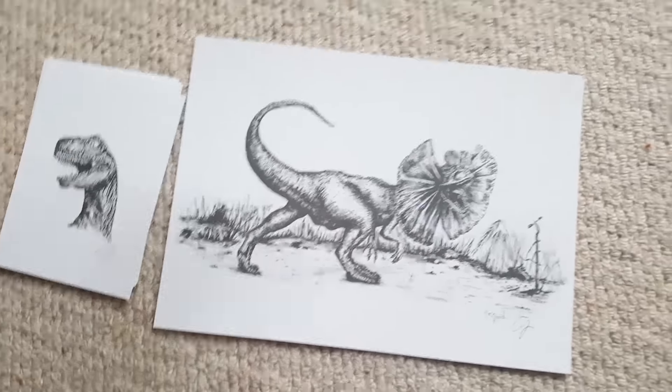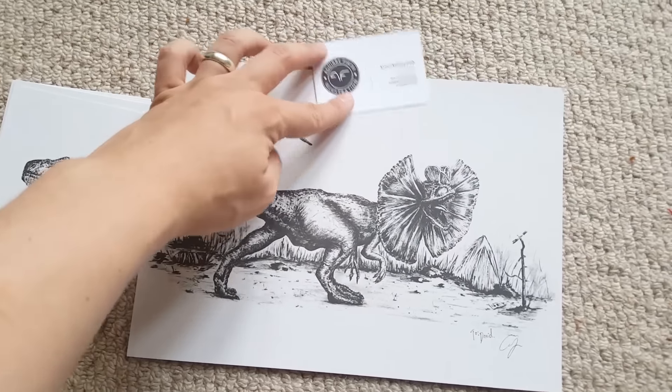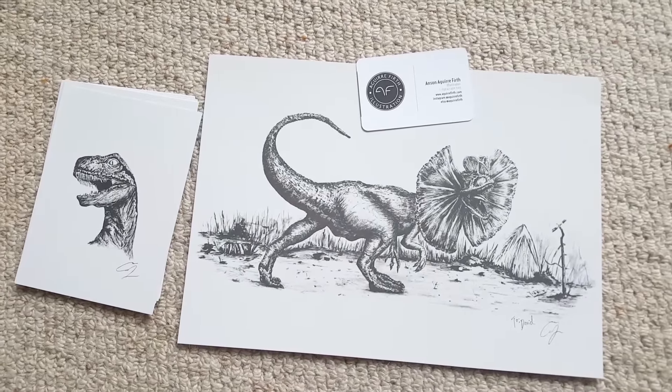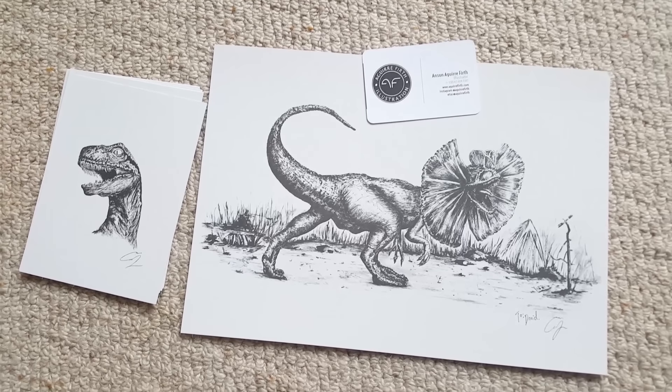Go and check out his website — it's agirfirth.com, link is down below. As Jurassic Park fans I don't think you'll be disappointed by his artwork, so definitely check it out. In the meantime, rate, comment and subscribe, and I'll see you in the next video.